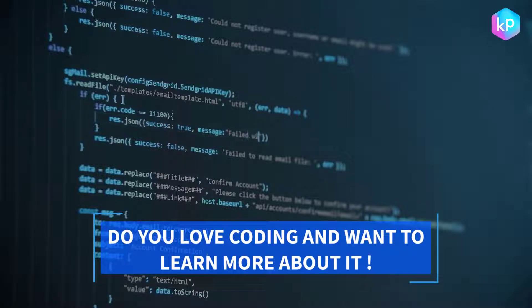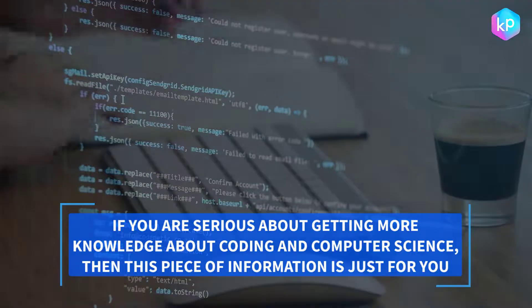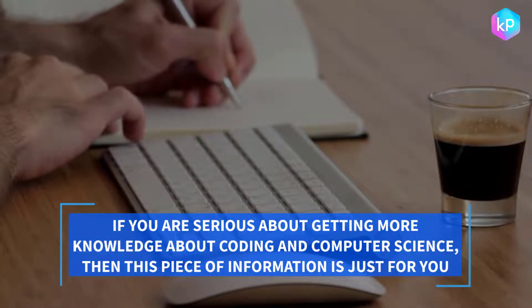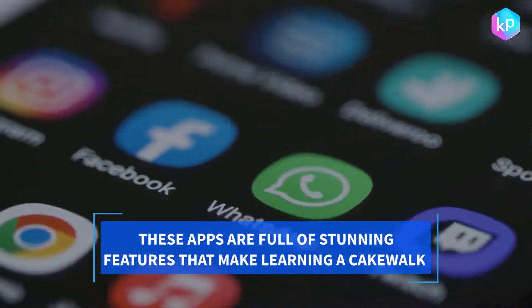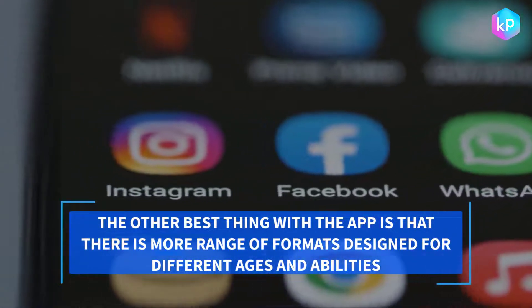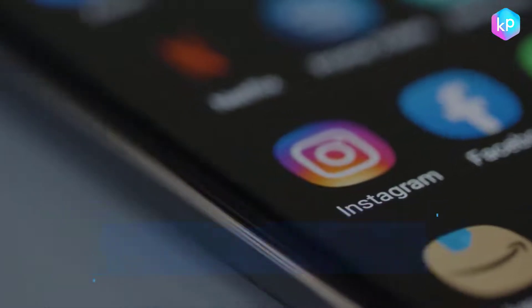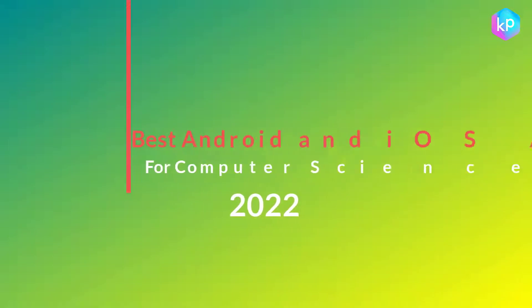Do you love coding and want to learn more about it? If you are serious about getting more knowledge about coding and computer science, then this piece of information is just for you. These apps are full of stunning features that make learning a cakewalk, with a range of formats designed for different ages and abilities, from beginner to advanced — you get everything in one place.